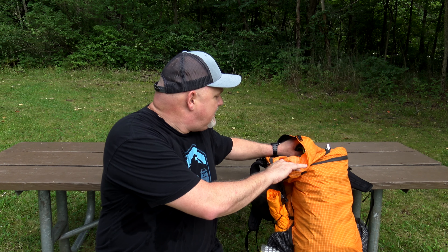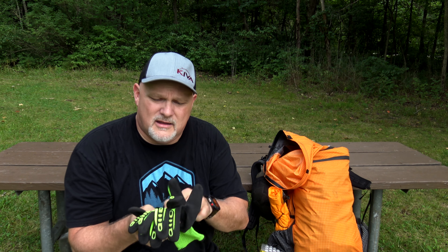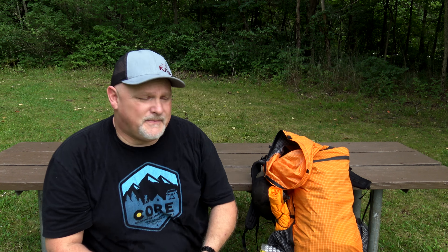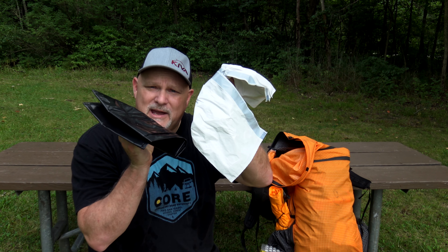The first essential piece of gear that you have to have in your pack every time — or in your truck if you're truck camping — is a pair of gloves. Not necessarily these that you can see from space, but a pair of gloves. These are important. The second piece of essential gear is trash bags.